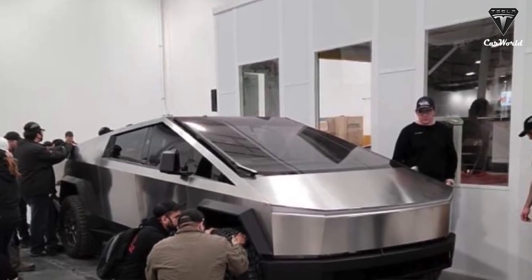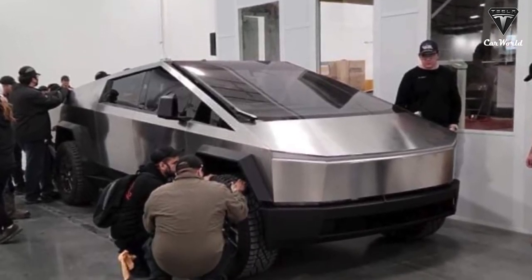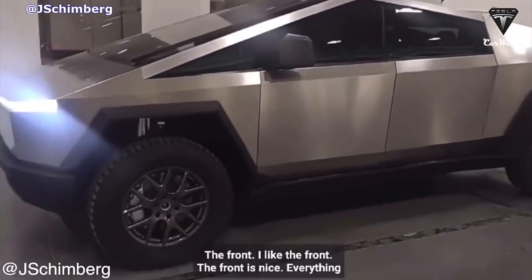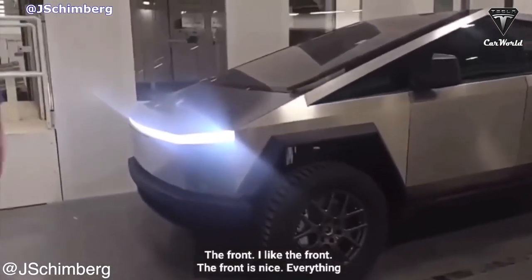When it comes to the most special part of the Cybertruck, none can argue that it isn't the tire. The new version of the Cybertruck tires is very unique.